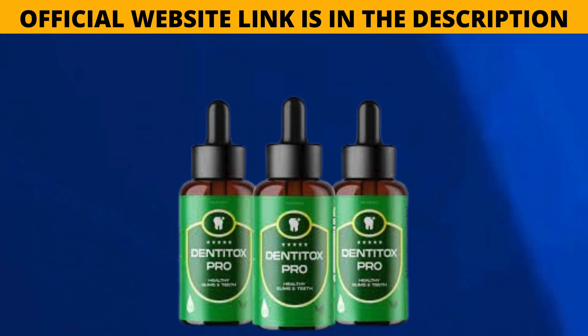If you already know the product and you're watching this video to access the link to the product's official website, without running the risk of entering an incorrect website and losing your money, I'll be leaving the link to the correct Dentatox website in the description of the video and also in the comments.